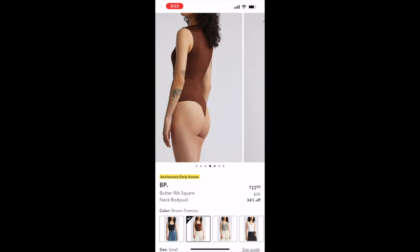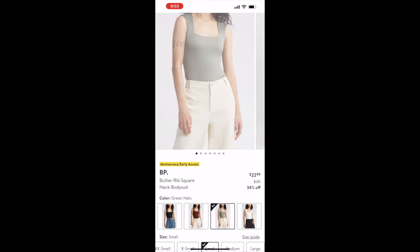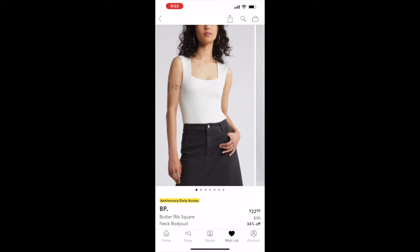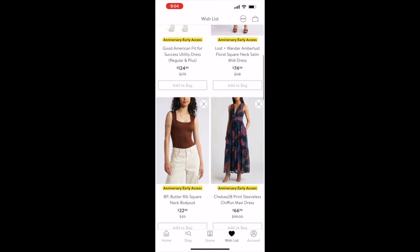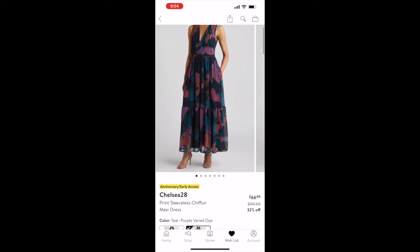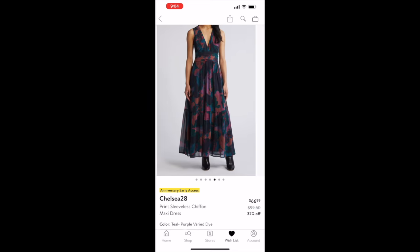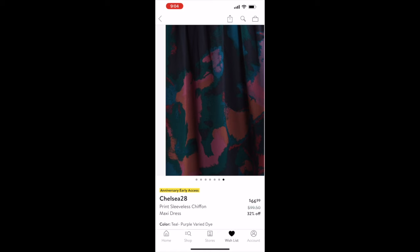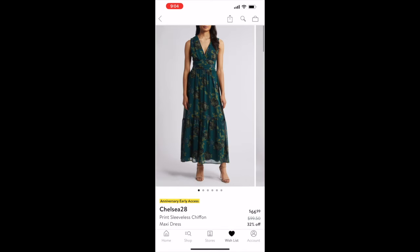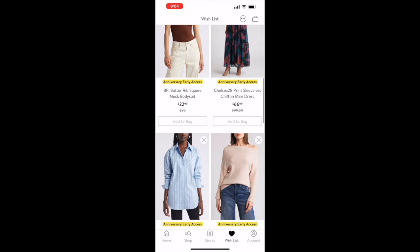Next is a ribbed square-neck bodysuit by BP, originally $35 on sale for $22.99. I own a couple of these and love the square neckline — it's so flattering. Then there's a Chelsea 28 printed sleeveless chiffon maxi dress, originally $99.50 on sale for $66.99. I love the colors; it's giving fall vibes, making it a great summer-to-fall transition dress.